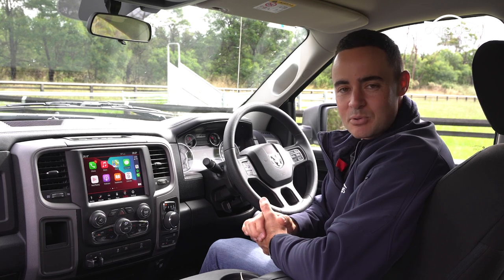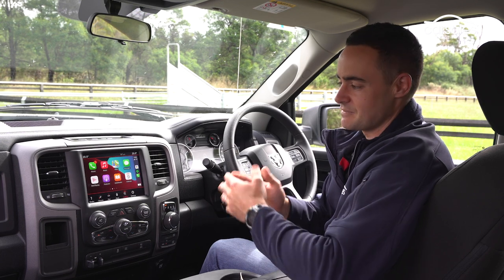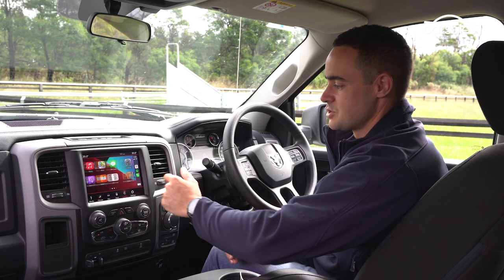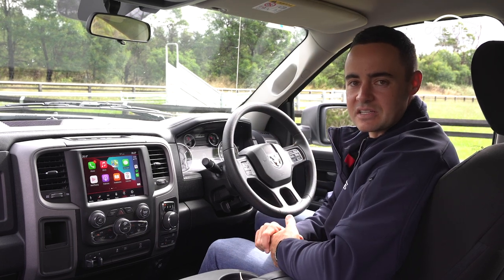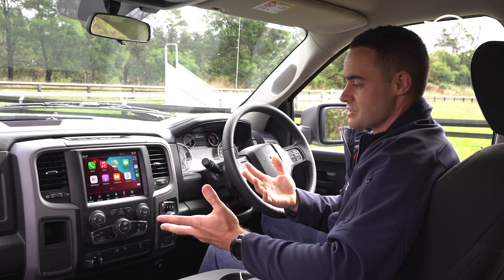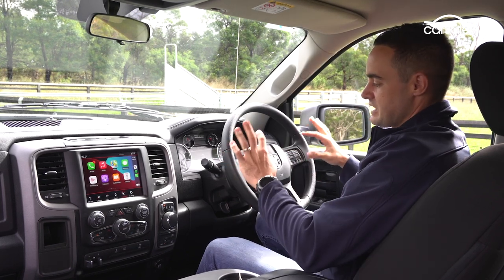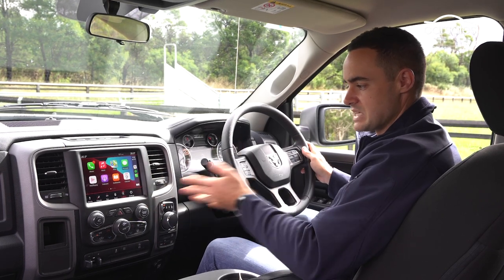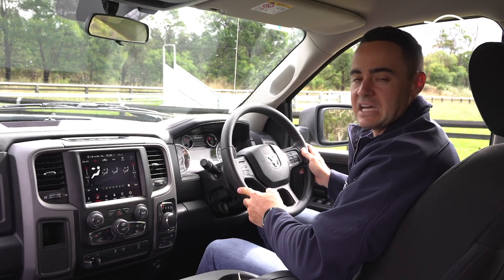Infotainment is controlled by an 8.4-inch centre screen fitted with the very proven Uconnect software that features in everything from Rams to Jeeps and Alfa Romeos. It's super fast and effective on the move. There's also a separate seven-inch instrument cluster for speed readout and everything else, so it's all very user-friendly and easy to get up to speed with. The one exception is that there are no steering wheel mounted controls to manage audio or sat nav — you've got to control everything either via the screen or via the switchgear underneath.